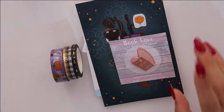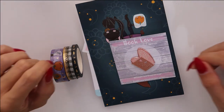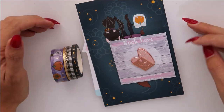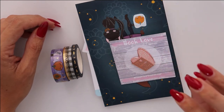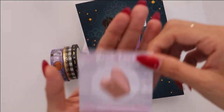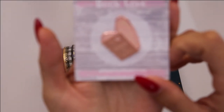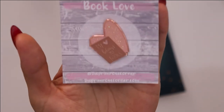The next thing in the haul is this order from the Primrose Corner. She was having a sale for grab bags and because I know the quality of her products, I decided to go ahead and get the $30 one. She had three options — I think it was $30, $20, and $10 or $15. It came with this lovely pin that says 'my heart belongs to books' and it's so cute.